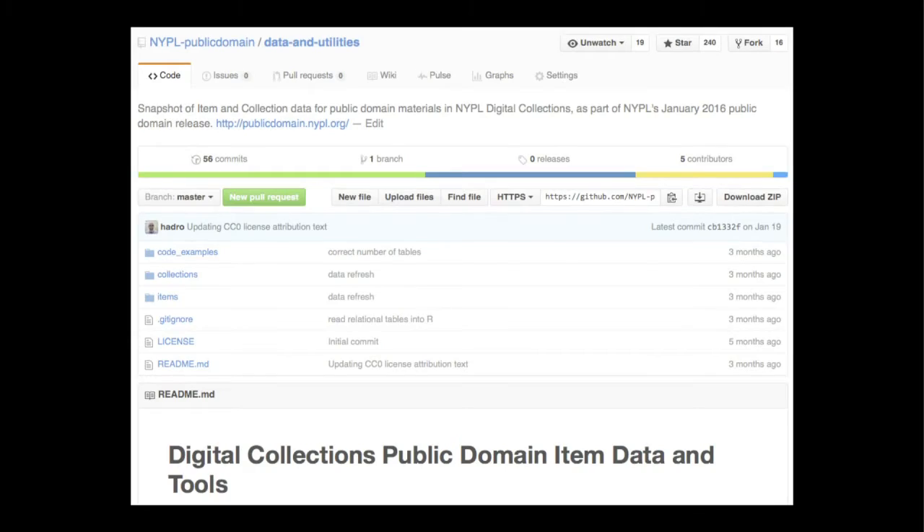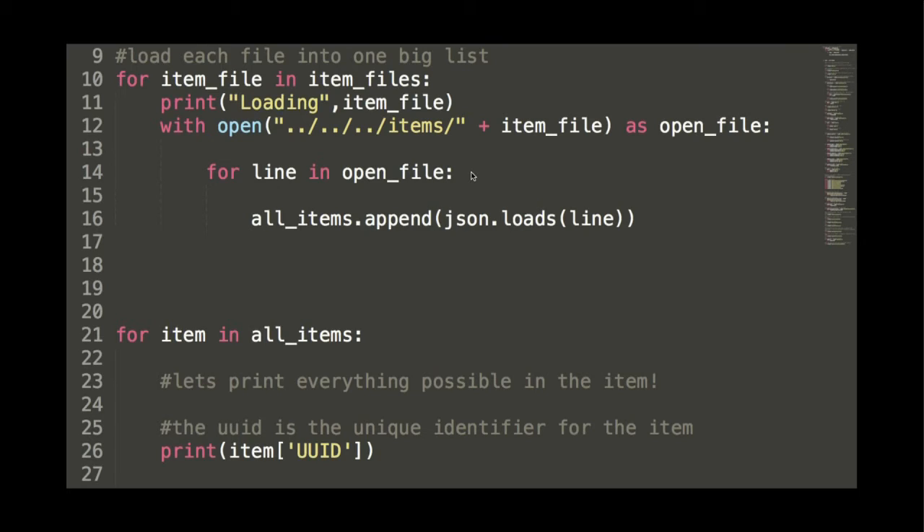There was a third class of folks who weren't ready to do software development and implement coding to access the API. For those folks, we put together a release on GitHub, following the footsteps of colleagues in the GLAM community like MoMA and the Cooper Hewitt. We took a snapshot of our data — just our public domain material — and put up item level and collection level records in CSV and JSON formats for people more comfortable opening them as spreadsheets. We also included example scripts and utilities to prime those engines and give people examples of how to interrogate the data.